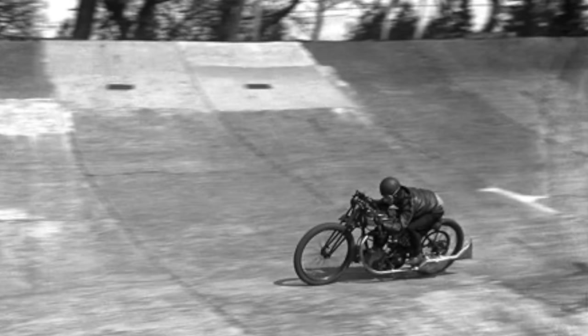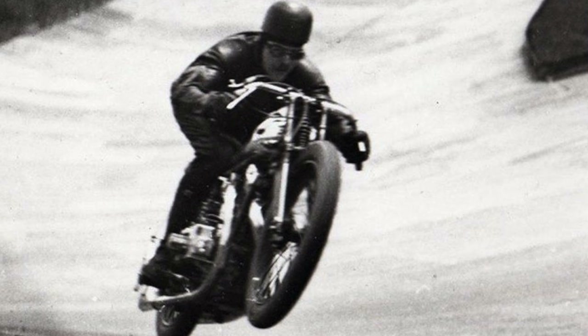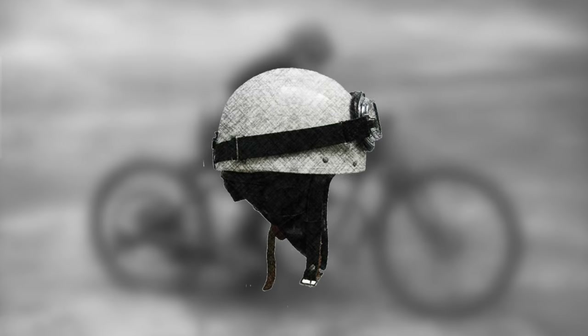The first helmet that provided some amount of protection for the rider's head was developed at Brooklands racetrack in England. Brooklands was the first ever purpose-built racetrack and many riders went there to test their skills, often crashing with devastating results. Dr. Eric Gardner witnessed many of these crashes and developed helmets made out of canvas and shellac. Those helmets helped to spread the load of the impact over a larger area, thus reducing the stress concentration. They provided some amount of protection for the rider's head, but not as much as a modern shock-absorbing helmet.